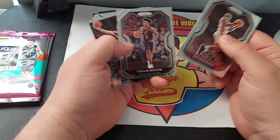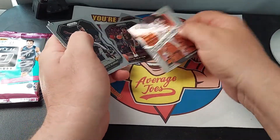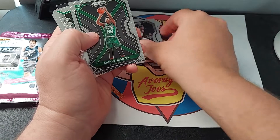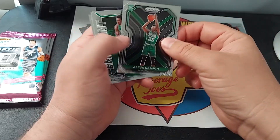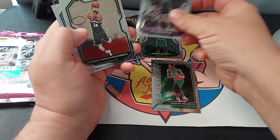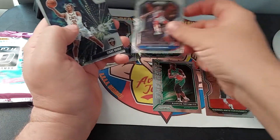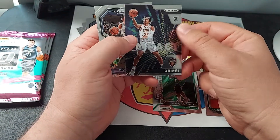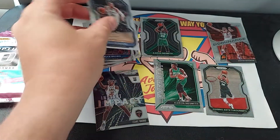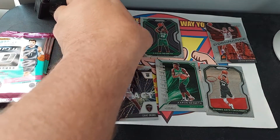So I have Dwyane Wade, Collin Sexton, Devin Booker Dominance, Ja Morant, Dejounte Murray, Aaron Nesmith Rookie Emergent, Daron Fox, Giannis, Bruce Brown, Instant Impact Isaac Okoro, and Dylan Brooks. That is our Prizm.